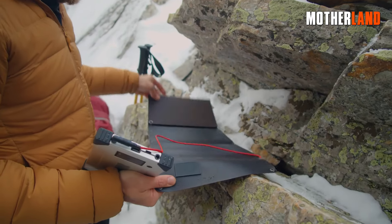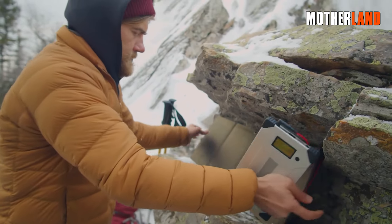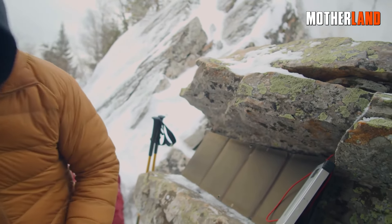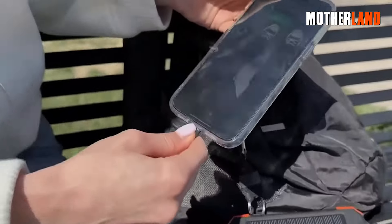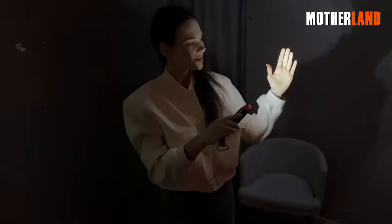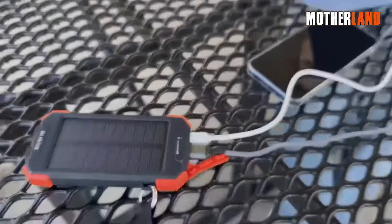Solar powered charger. Let's be real — just because you're roughing it doesn't mean you want to be completely cut off. And while nature provides the sights and sounds, it can also gift you some much needed power. With a solar powered charger, you can keep your essential devices alive and kicking. Whether you're charging a flashlight, radio, or even sending out a 'Hey, I'm okay!' text, the sun's got your back.